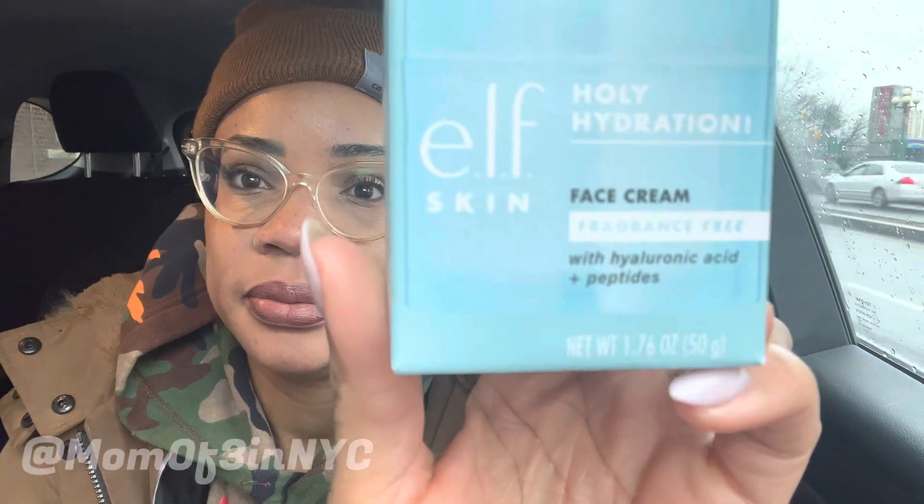You guys know my new obsession — right here, and I have the fragrance free version. I saw the other day in the yoga studio, because I shower there, I was running low and I was like, hold up, wait a minute! So I re-upped again — it was 10% off at Target. The Holy Hydration Face Cream — my new GOAT.